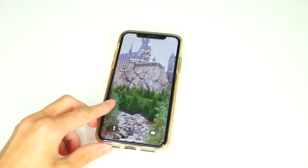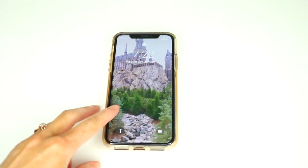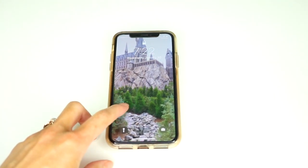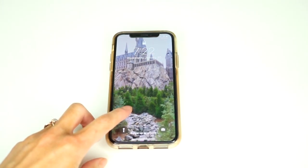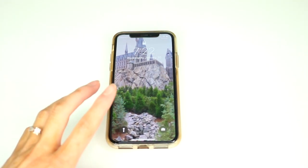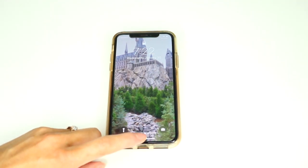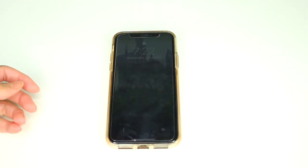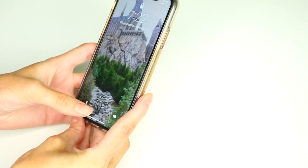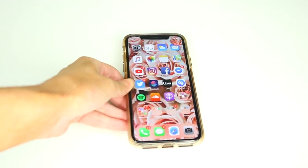The first thing I want to show you is my lock screen. My lock screen has been Hogwarts basically forever — I took this picture on my 22nd birthday at the Wizarding World in Orlando. I'm a huge Harry Potter fan and basically live at the Wizarding World. I'm going to quickly show you me unlocking my iPhone with my face — super convenient.